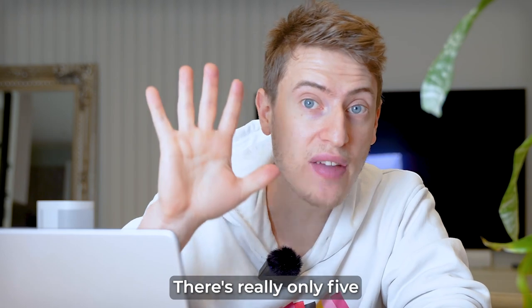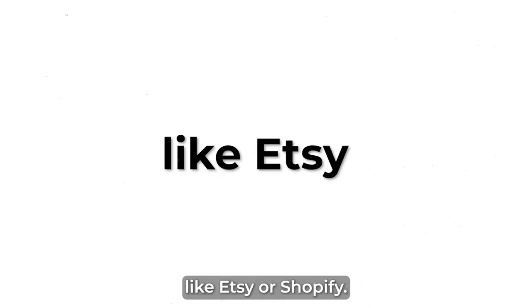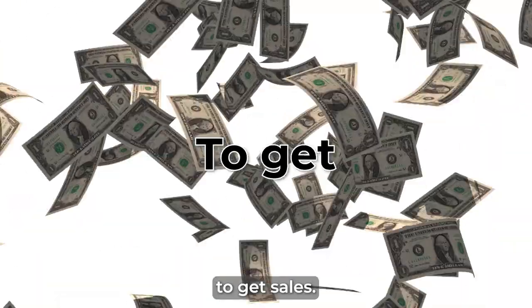There are really only five simple steps to get started. One, create an account. Two, link to a store like Etsy or Shopify. Three, upload some designs. Four, put those designs on products and send them to your chosen store. And five, market your store to get sales.